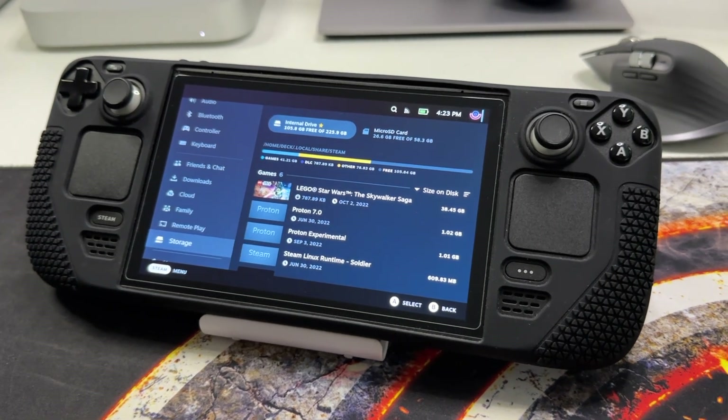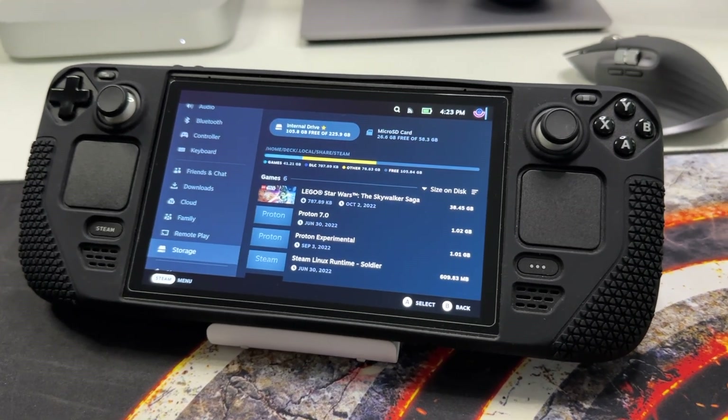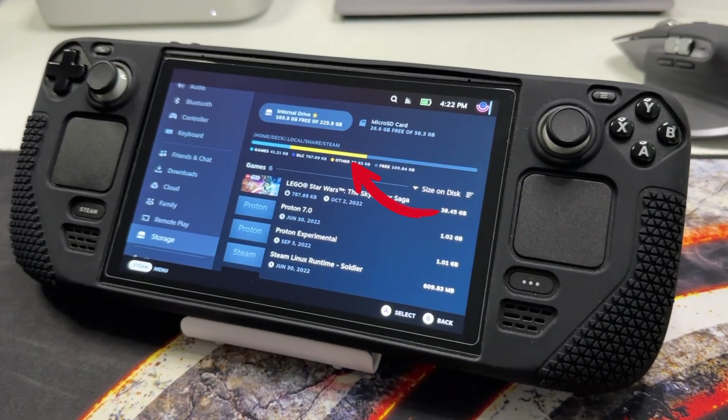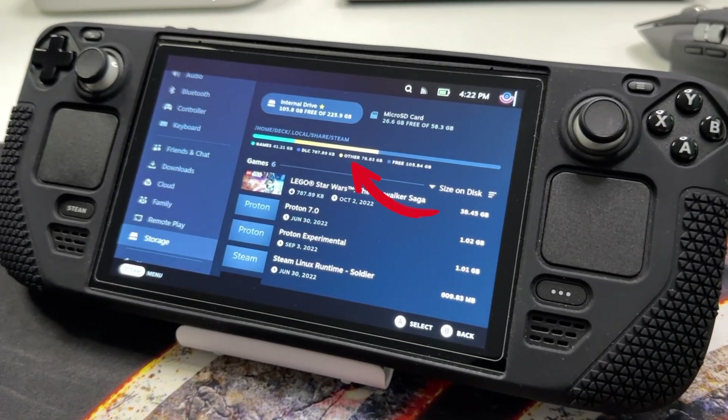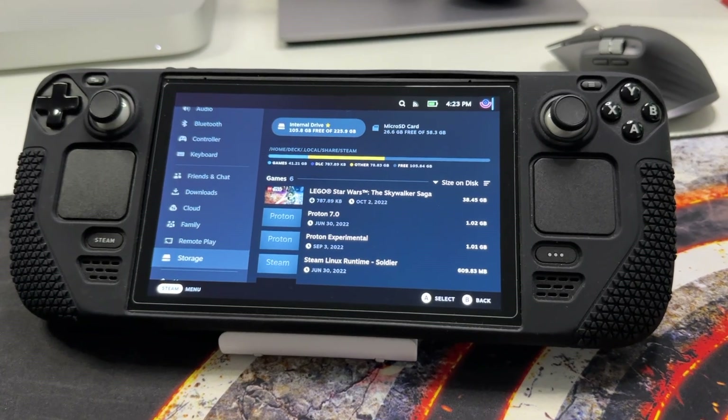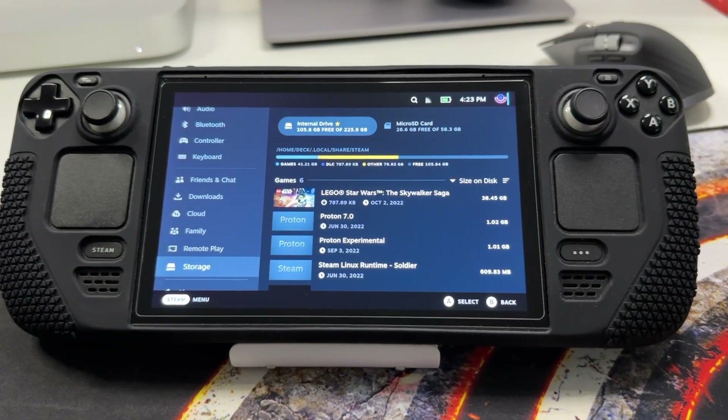I'm sure you've been enjoying your Steam Deck a lot, but most of you have probably noticed a pretty important issue with it — the disk usage being filled quite often by files you don't really know about. In today's video I will show you how to identify and clear that space identified by the 'other' label.